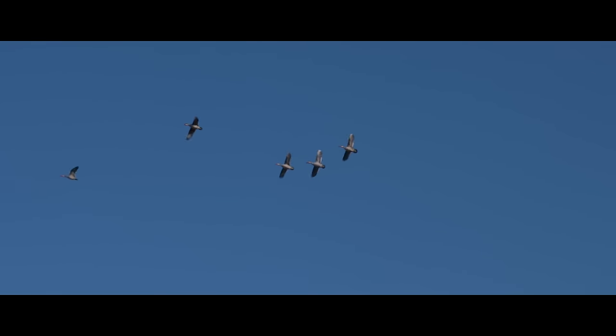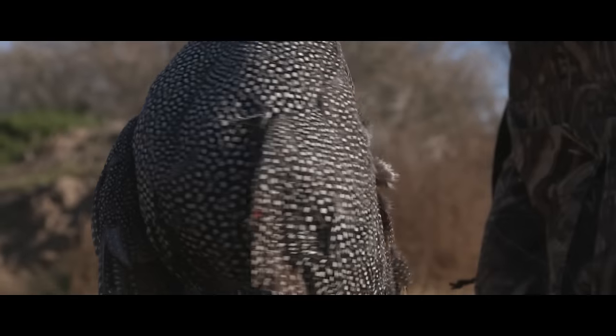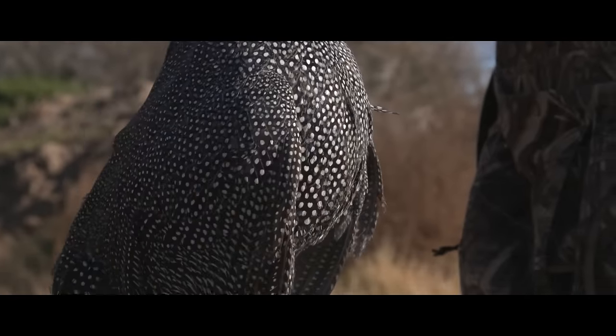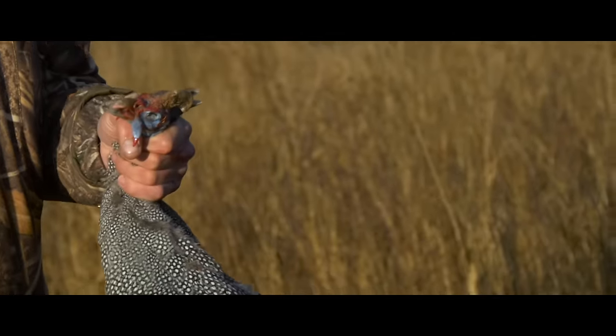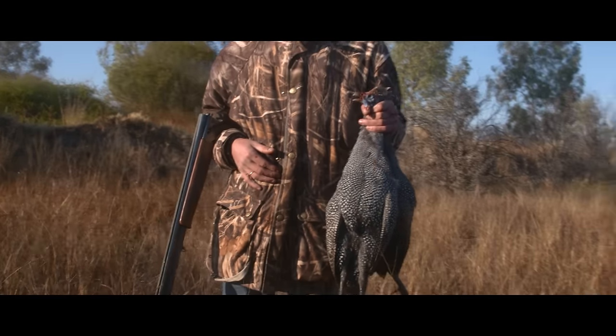Guinea fowl are a strange looking creature — beautiful blue faces, kind of a mottled feathered body, a little bit like the size of a large pheasant back in the UK, and then this prehistoric looking horn that grows out the top of the head.